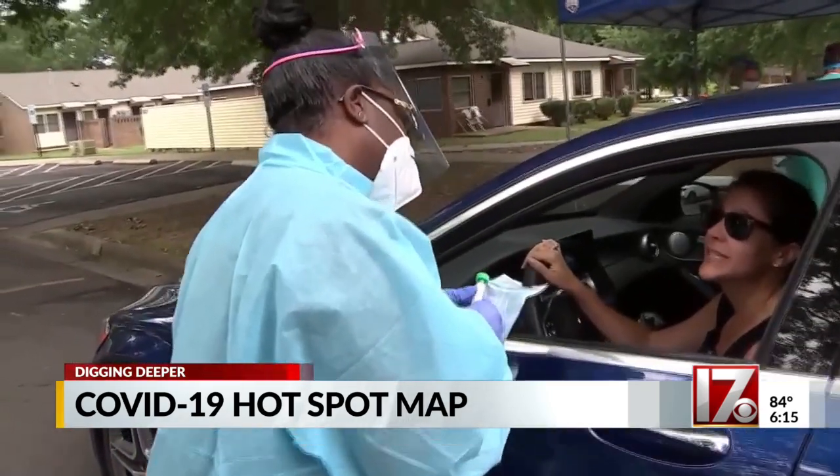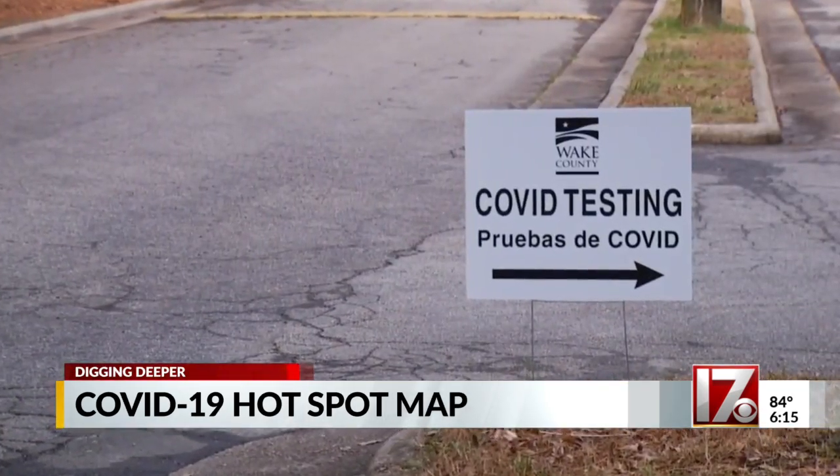The number of new cases per capita and the percent positive — because what they're trying to capture is really how many people are infected and how likely you are to run into someone who is currently infectious.